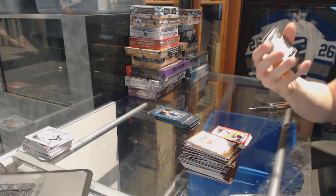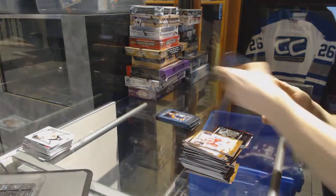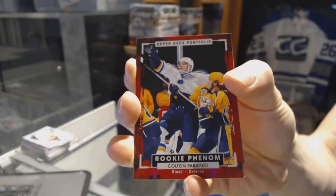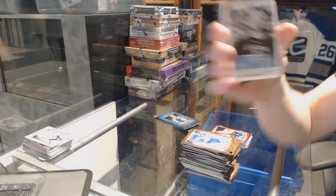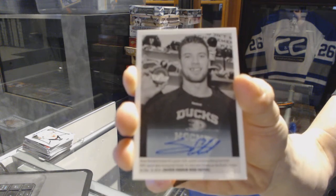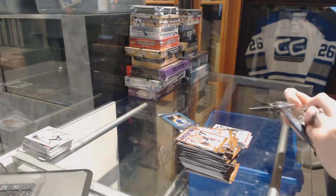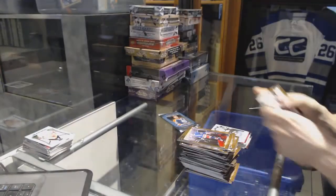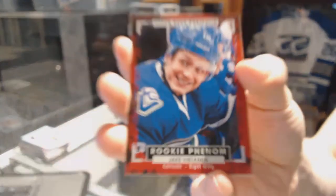We've got a black and white art card for the New York Islanders, John Tavares. We've got a rookie for the St. Louis Blues, Colton Pareko. We've got a wire photo autograph for the Anaheim Ducks, Shea Theodore — nice. Wire photo for the Vancouver Canucks, Jared McKinn. Rookie for the Vancouver Canucks, Jake Vertanen.